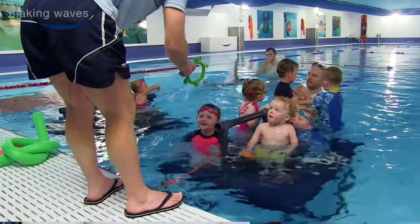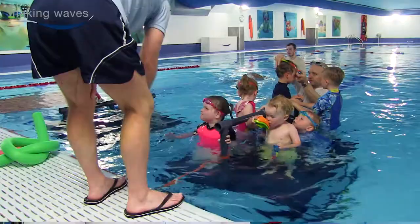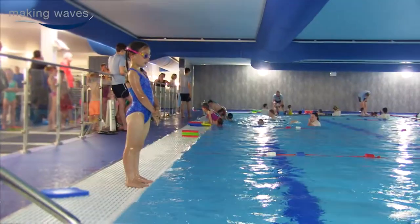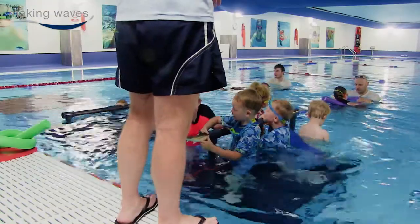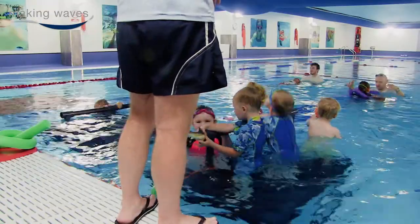The ratio between the staff and the children — there are only six children per teacher maximum in level one and level two. In level three and level four we have eight children per teacher, and we believe the progress is quicker due to the ratios that we have.